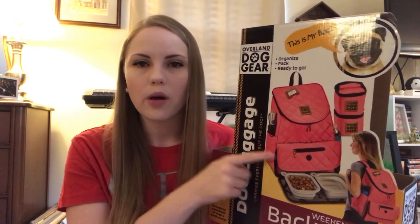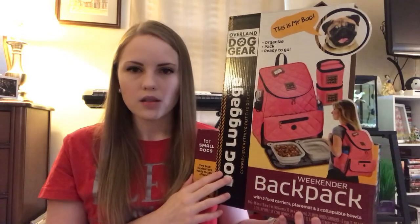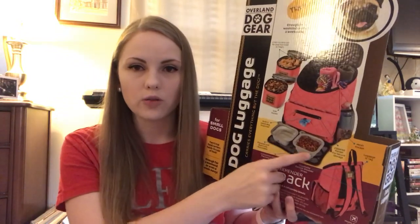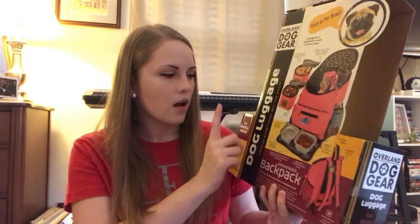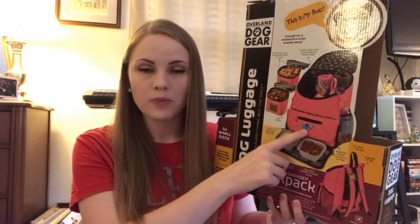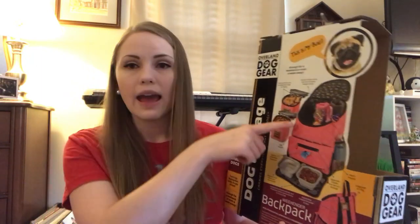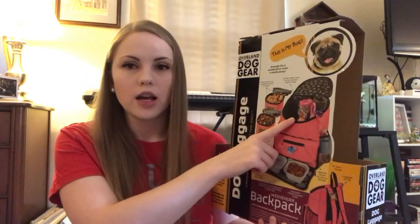It's got a side pocket and a mesh pocket. Lots of compartments which I love. On the back it goes into detail about what each part of the bag is. It comes with a placemat and bowls that are removable — little silicone pop-up bowls which I'll show you in a second. There's a built-in waste bag dispenser which is really cool so you can put your little poop bags in here and be ready to go. It also has the two lined food carriers, and inside the bag there is a divider that keeps the food carriers stacked neatly so they're not falling all over the place.